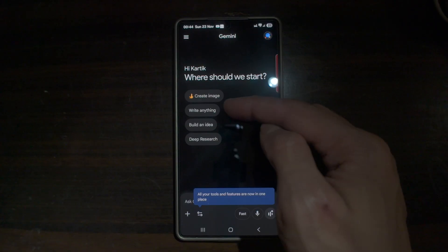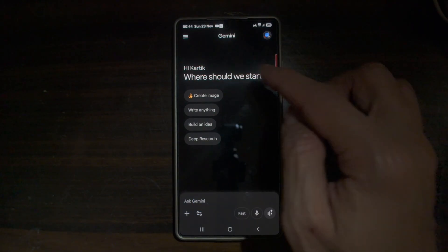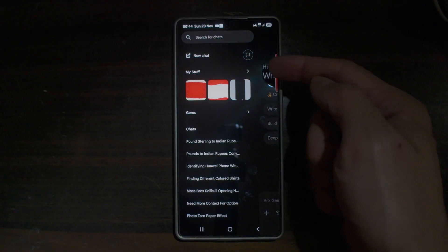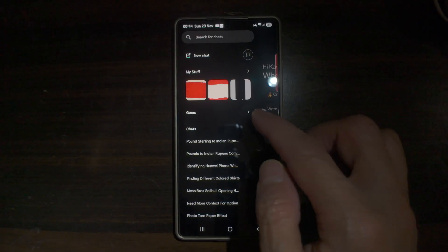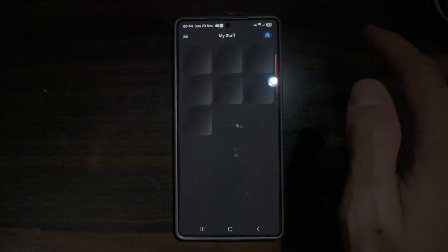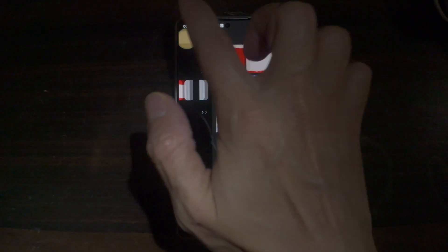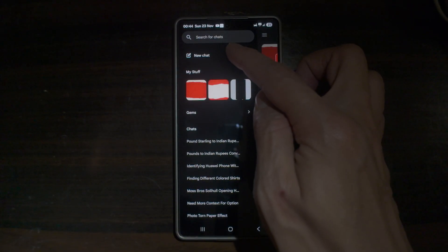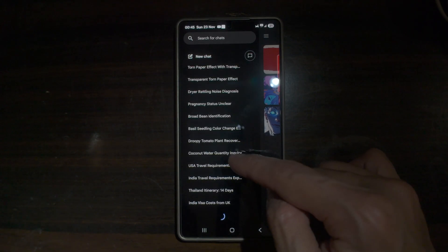You can create an image, write anything, build an idea or have deep research. At the top left you can tap on the three lines, which will give you a history of all of your searches on Gemini. If you tap on My Stuff, these are all the images you have used on Gemini or it has created for you. You can create a new chat, and going down the list you'll see all the stuff you've searched for in the past.